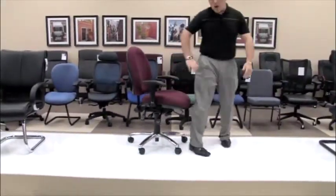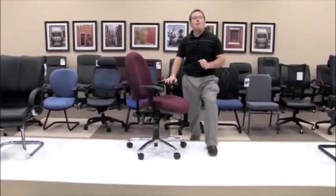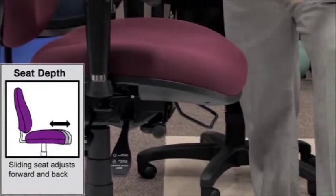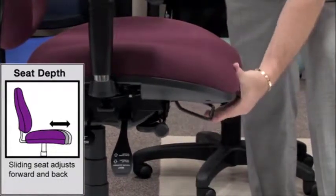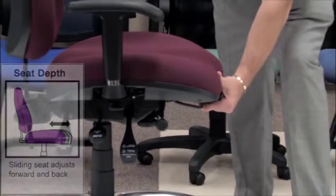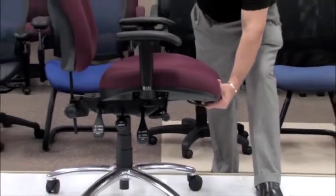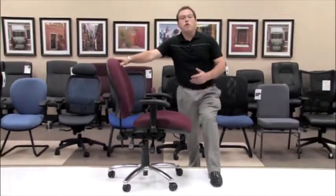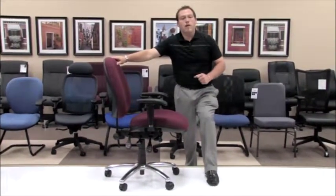The model 247 also has what we call a seat sliding mechanism, allowing people of multiple heights to fit comfortably. Simply take the front lever — it can even be done while seated in the chair — and while holding the lever up, pull the seat forward, giving you an extra three to five inches for those individuals that require a little bit of extra leg room.